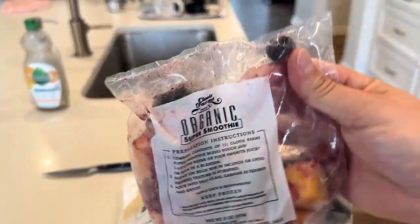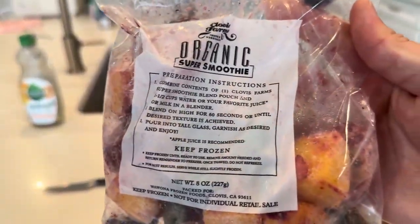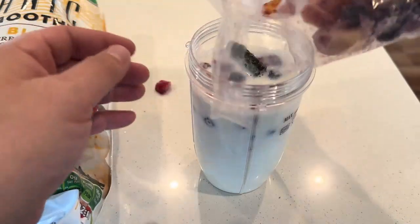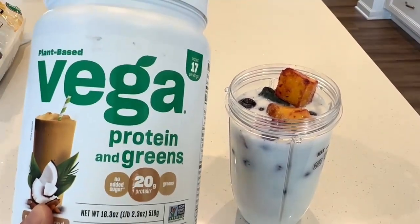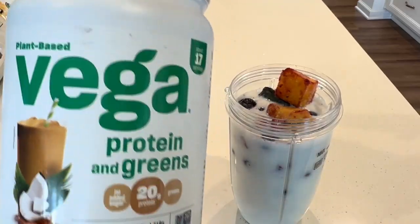I love the coconut almond flavor, and I like how good it tastes blended with fruit. It really enhances my protein smoothies, and it's great for a post-workout. I like that it's made with plant-based ingredients, and the fact that it's 20 grams of protein per serving is even better.